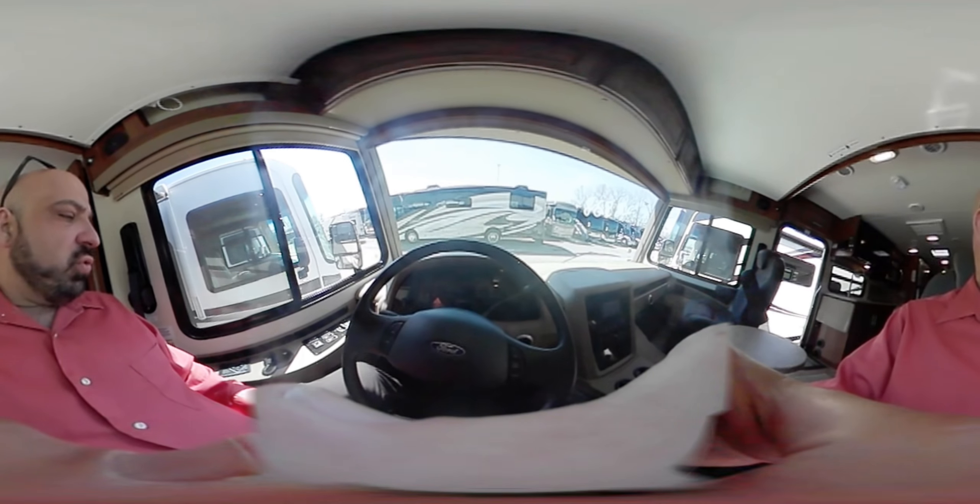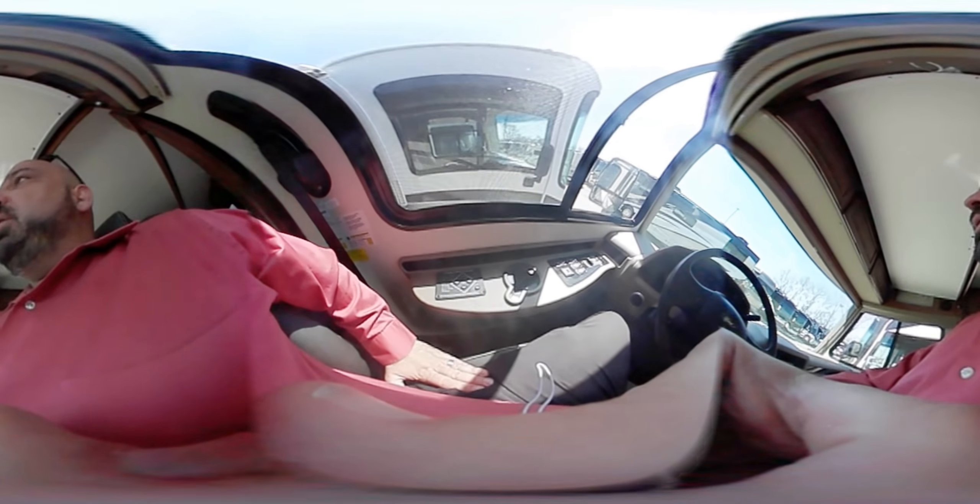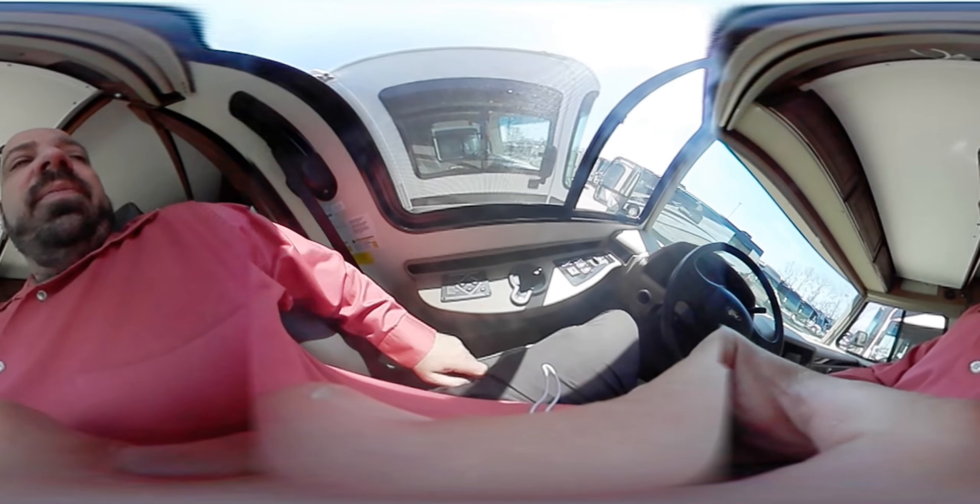We're now sitting in the cockpit of the Georgetown 36B. To my left is the automatic leveling jacks — I pull into a campground, hit 'on' and then 'auto,' and I'm going to be level. If I'm baking a cake or want to fine-tune a little bit, I can do that manually as well. There's a cup holder for the driver here.